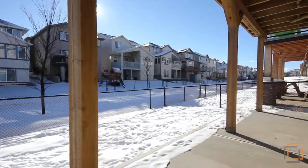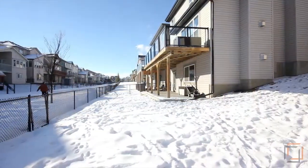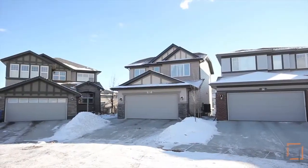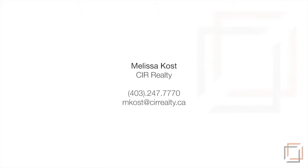The walk-out backs onto the south-facing backyard, as well as the walking paths of Panorama Hills. With a large double-attached garage, this family-friendly property is ready to be called home. Please contact Melissa Kost of CIR Realty for more information. Thank you for watching.